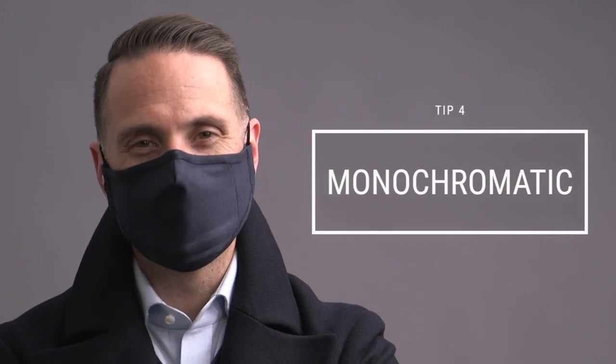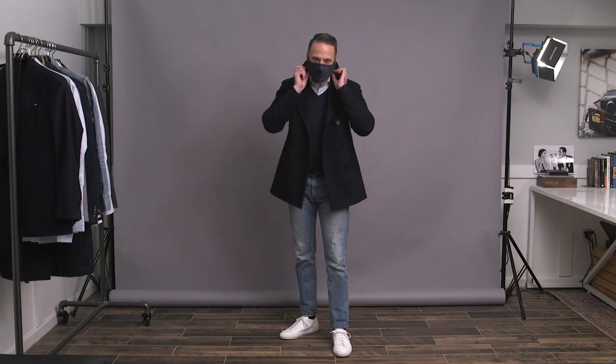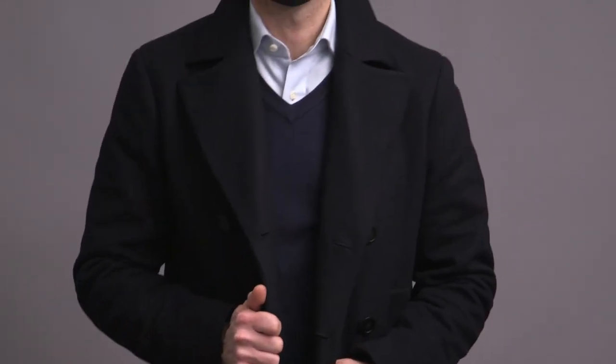Another really easy way to style a mask is to do it monochromatically. If it's the same color as everything else you're wearing, it's going to fit in. But it's also important that you remember the first tip, which is to pay attention to the fabric, because although those disposable masks are blue, they don't really integrate quite as well as one in a nice wool or cotton. With a monochromatic styling, you can also experiment with texture to add a little more interest. This mask, although it looks like a solid navy from far away, is actually bird's eye, which is a really cool subtle detail.